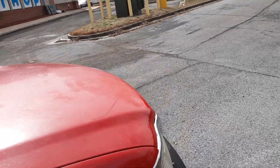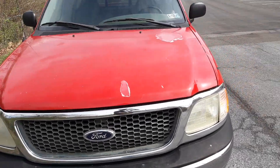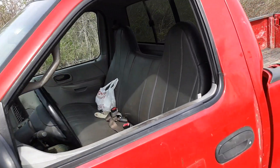Got a V6 in it. It's pretty good on gas. It's louder than hell — somebody took the catalytic converter off. But it's got a new exhaust. I know that makes no sense.